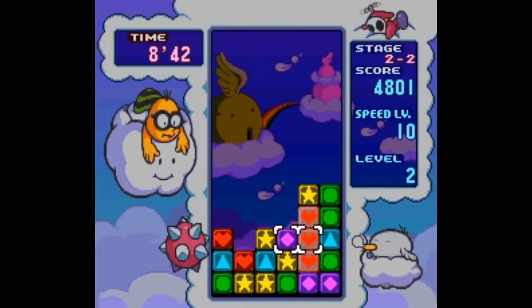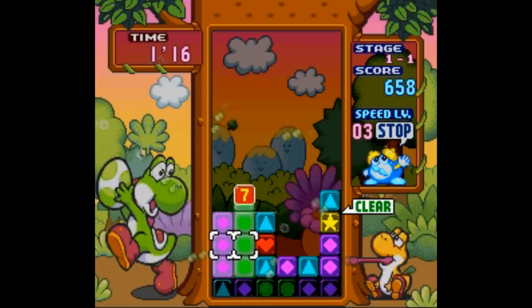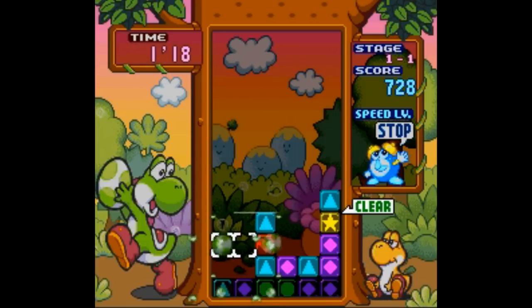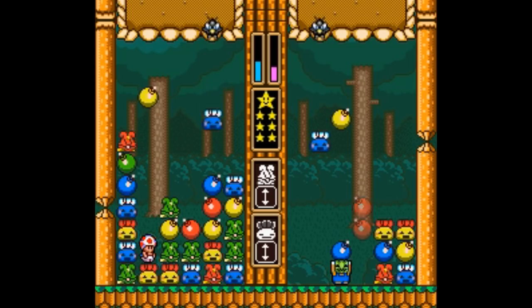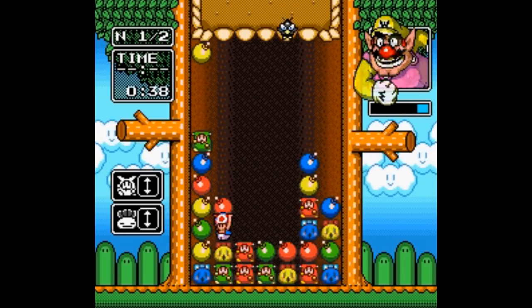Puzzle games are always cheap as well. You can't go wrong with Tetris Attack, which is a neat twist on the usual Tetris formula — you rearrange sequences into threes as they scroll up instead of fall down. And then there's Wario's Woods, where you bomb the hell out of monsters. Both function as fun multiplayer games as well.